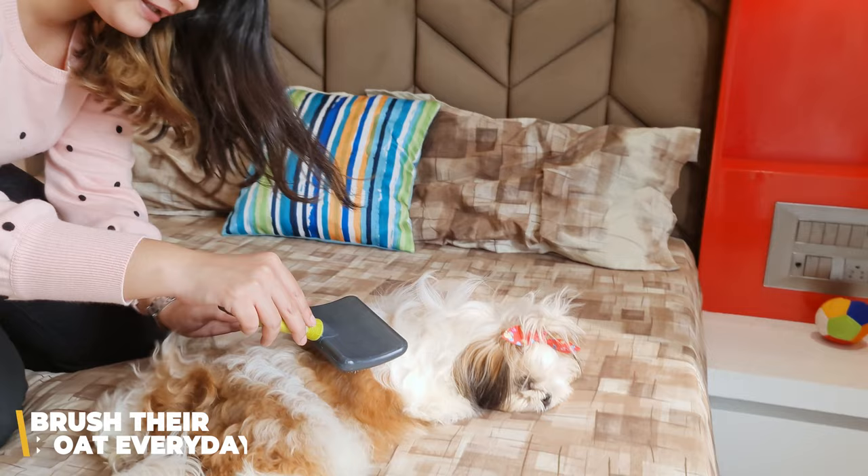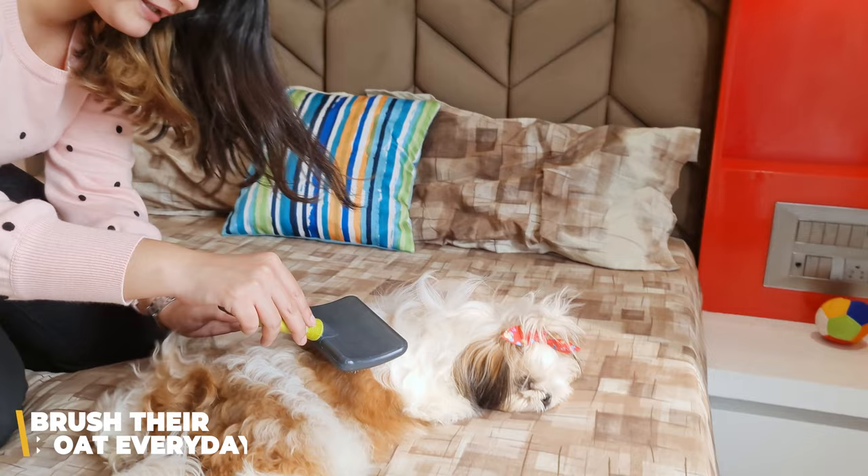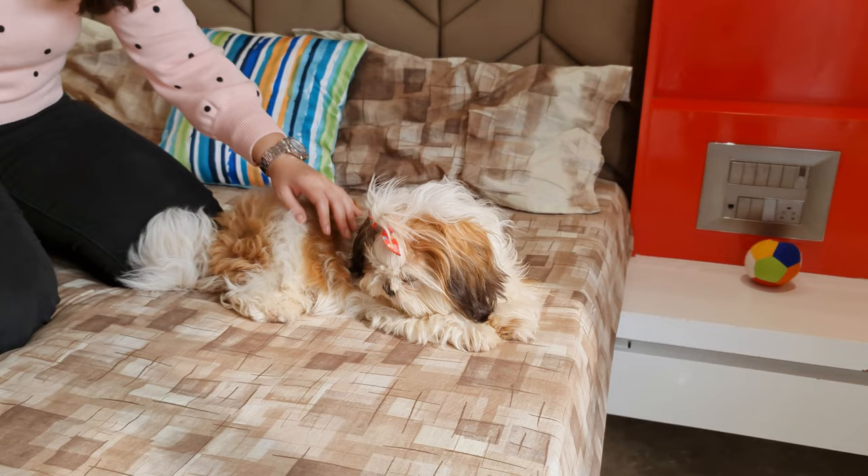The second thing you must do is brush your Shih Tzu's coat every day, or ask someone else to do it. Daily brushing will remove dander and loose hair from their coat and reduce shedding.